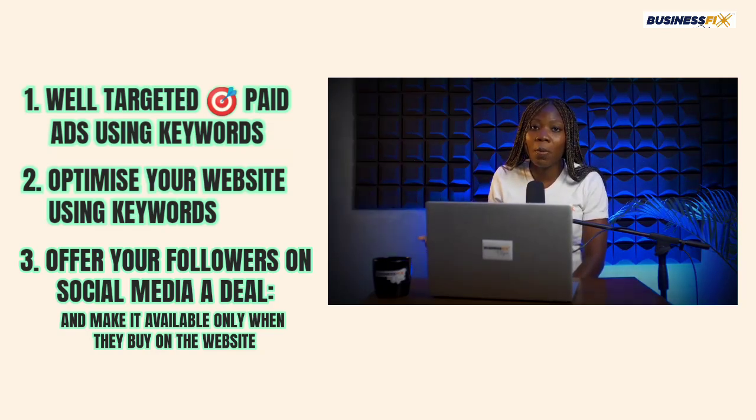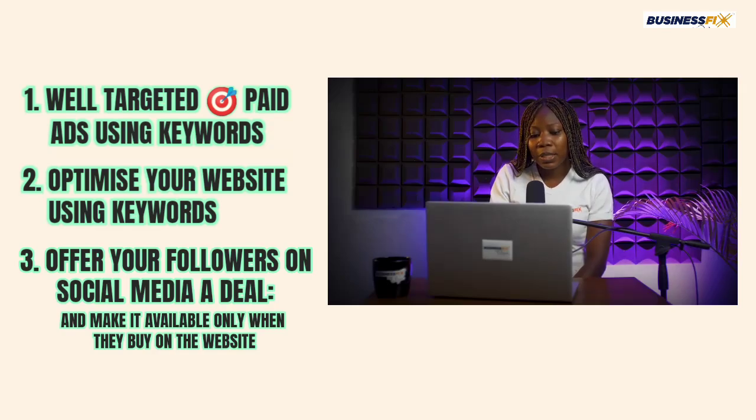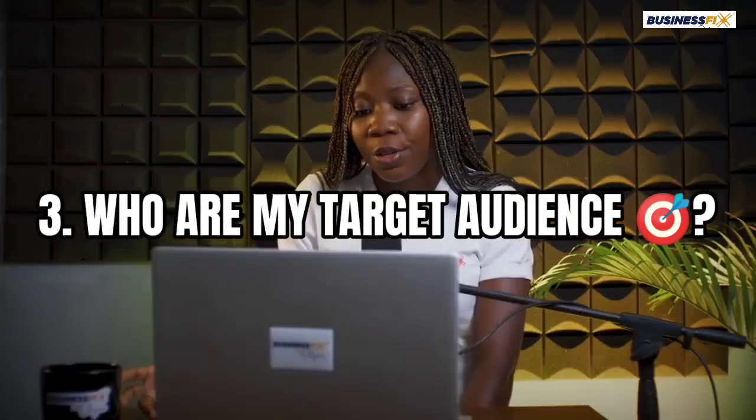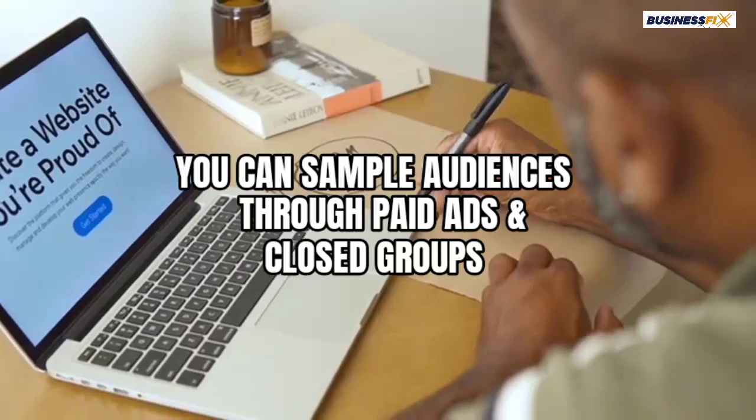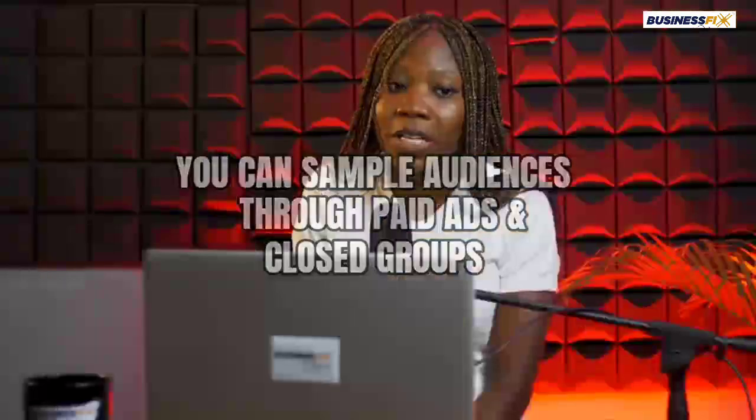The third thing you should know is: who is your target audience? You need to think through who are the people most likely to buy your products. Go through the same research process to understand this better. It doesn't mean that the audience you pick will be perfect, but it means you're not starting in a random way — you're trying to understand and pick an audience. Go to where similar products are being sold, observe, and sample audiences through paid ads or close groups.